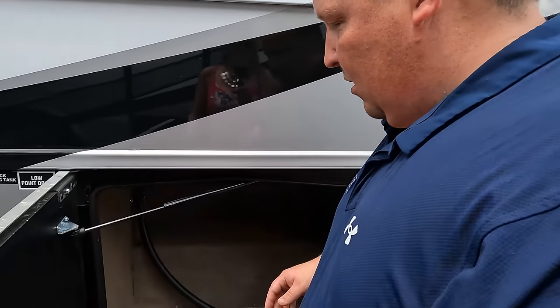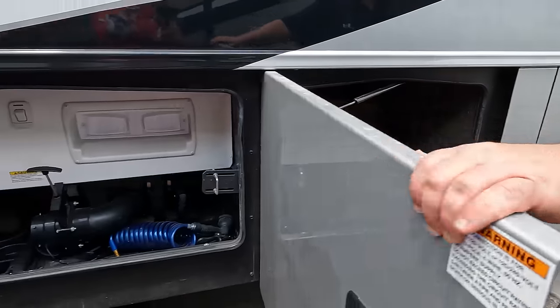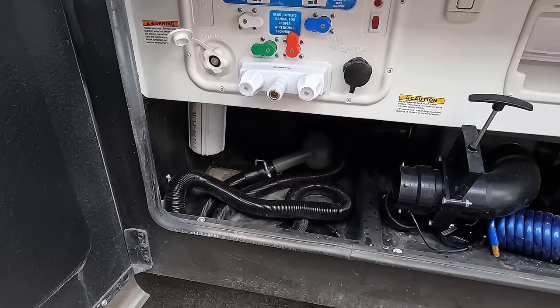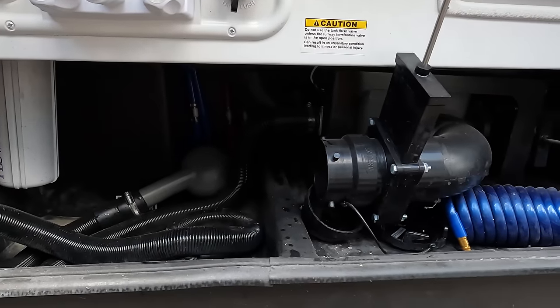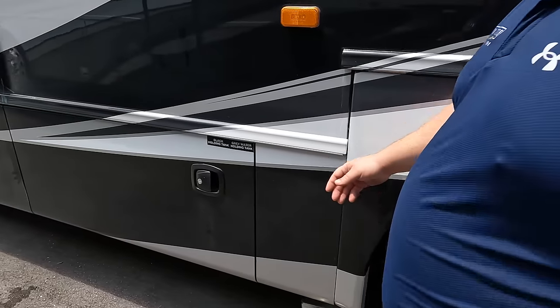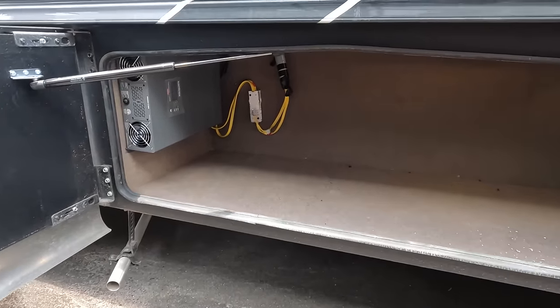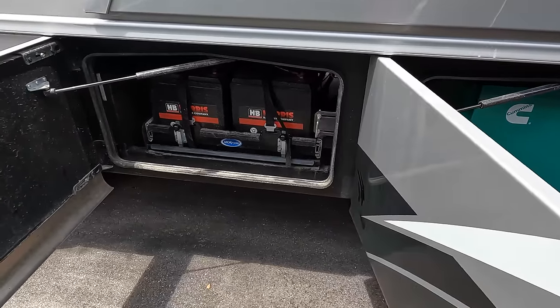On the other side we have more storage and a 50-amp power cord. There's a nice wet bay — very simple — and a water purifier. There's a water hose for rinsing, a paper towel holder, and your fuel fill — unleaded. There's also an inverter and a 5,500-watt gasoline generator.